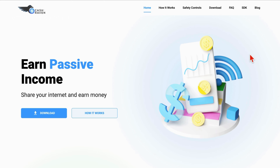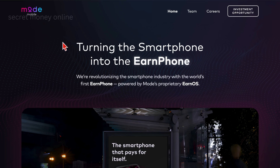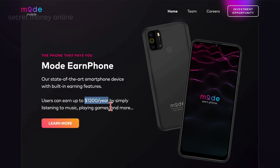Now, let's explore the final app in our lineup — the one I've been eagerly waiting to introduce: Make Money Play and Earn Cash, operating under the name Mode Mobile, with the motto 'Turning the Smartphone into the Earned Phone.' This app boasts an impressive track record, having paid out over $150 million to users and gathered 2 million-plus 5-star reviews on the Google Play Store. Notably, it has secured $40 million in investments from around the globe. Users can pocket up to $1,200 annually by simply listening to music, playing games, and more.